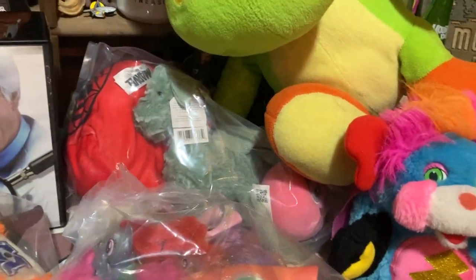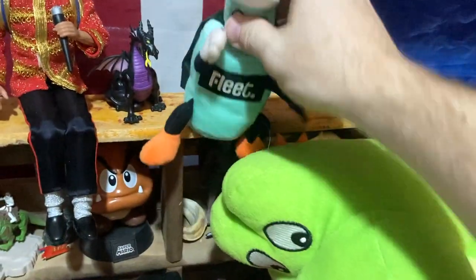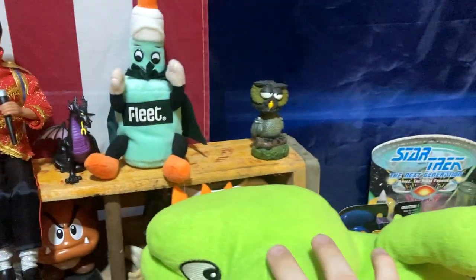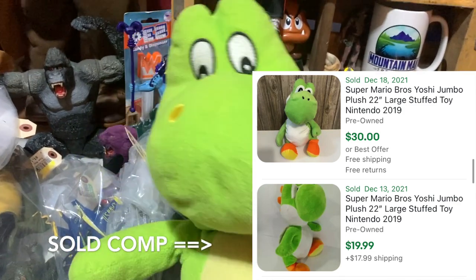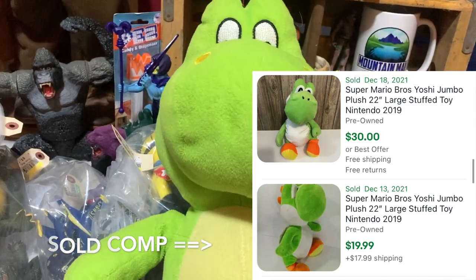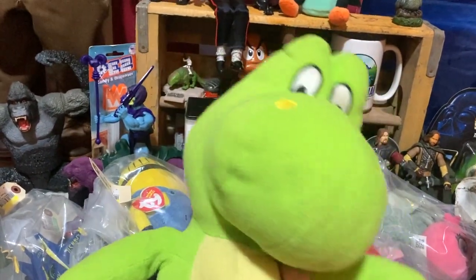And we got another guy here — Yoshi, and he's sleepy. I'm excited to pick up a couple of video game plush guys; that tends to be pretty good. The Yoshi over here is not a Nintendo tag, but I still picked it up because it's a pretty large Yoshi. It's Fiesta, so it's a cheaper version, but he's in good shape. I had to think somebody is going to want a big Yoshi, so for a couple of bucks we picked him up.